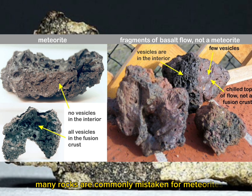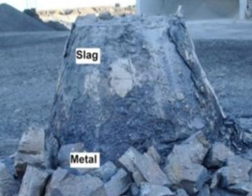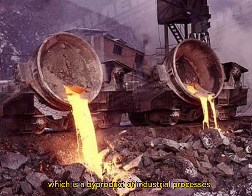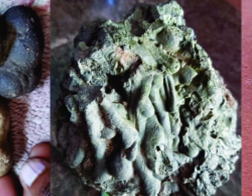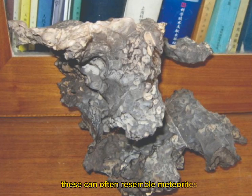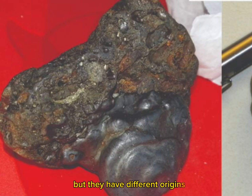Many rocks are commonly mistaken for meteorites. Examples include slag, which is a byproduct of industrial processes, and concretions, which are naturally occurring rock formations. These can often resemble meteorites but have different origins.